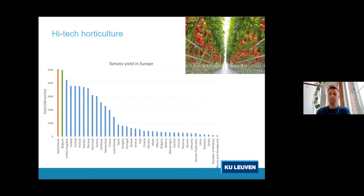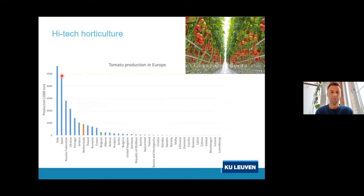When we talk about horticulture, I want to stress two things. On this graph you can see the yields of greenhouse tomato production. The leading producers in terms of yield — tons per hectare — are actually the Netherlands and Belgium, which have the highest yields in the world. However, in total production volume, they are not world leaders; that distinction belongs to Italy and Spain.